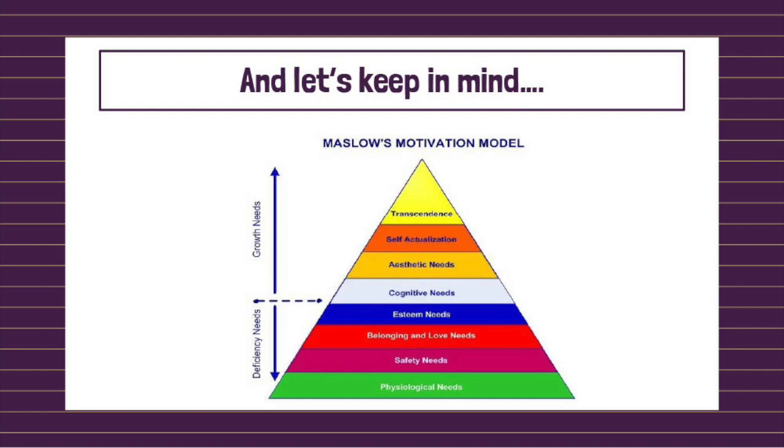Starting from the bottom, we have physiological needs — things like getting food, water, sleep, and shelter. Then we have safety needs, followed by the need to feel loved and a sense of belonging. Above that we have esteem needs. These bottom four rows make up what we call the deficiency needs — the needs that, when they're not met, impair our functioning and make it more difficult for us to be motivated towards growth and self-actualization, which is basically striving to be the best that we can and meet our potential.